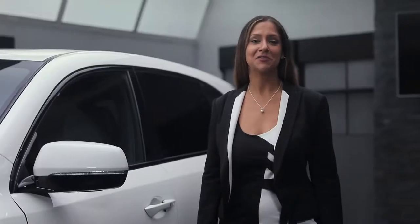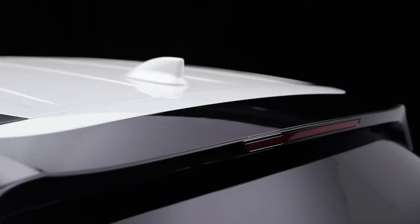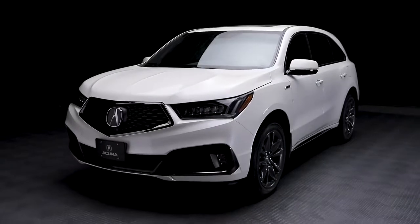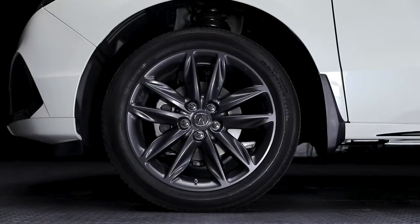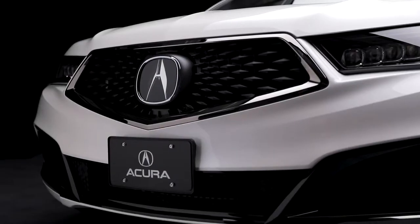The A-Spec package was designed with one purpose in mind: to give drivers the next dimension of sporty, aggressive, and youthful style. Starting with an athletic stance, it's highlighted with striking 20-inch wheels, larger and bolder exhaust finishers, and an aggressive new front fascia.